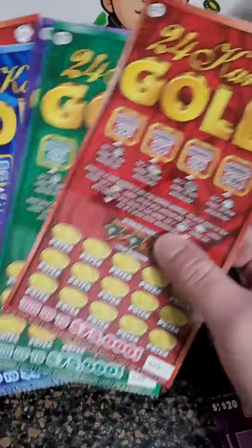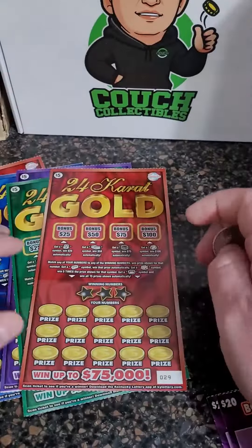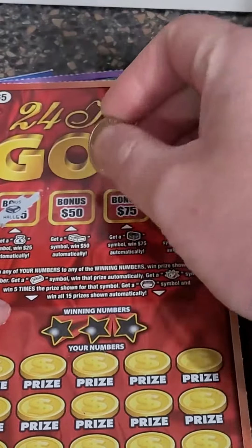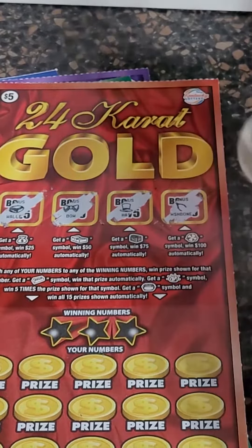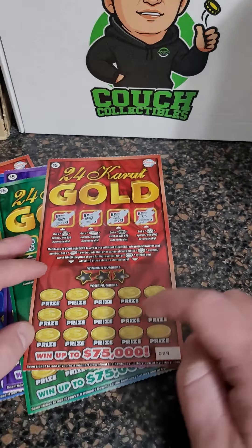Welcome back for another lottery ticket scratch off video. Today we got five five-dollar scratch off lottery tickets, so let's just get to scratching and see if we can hit the big one. Hoping to hit that $75,000 winner.